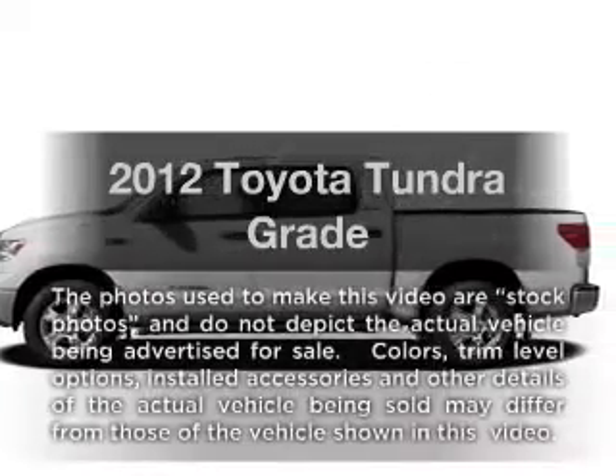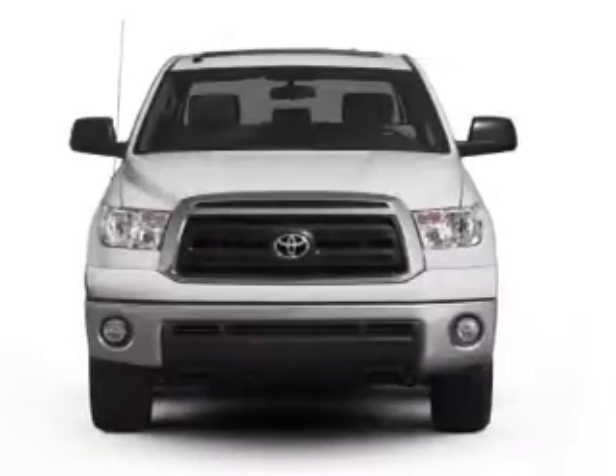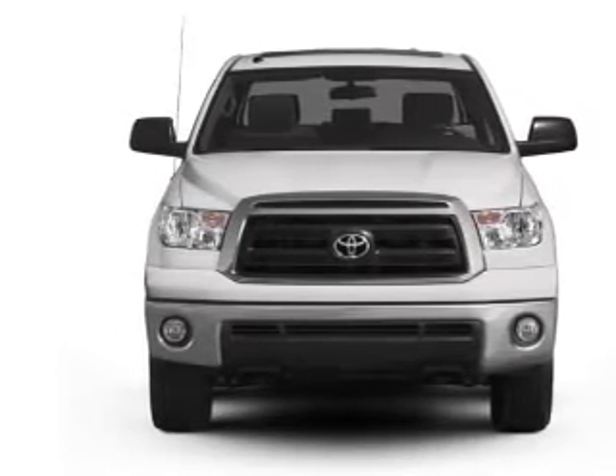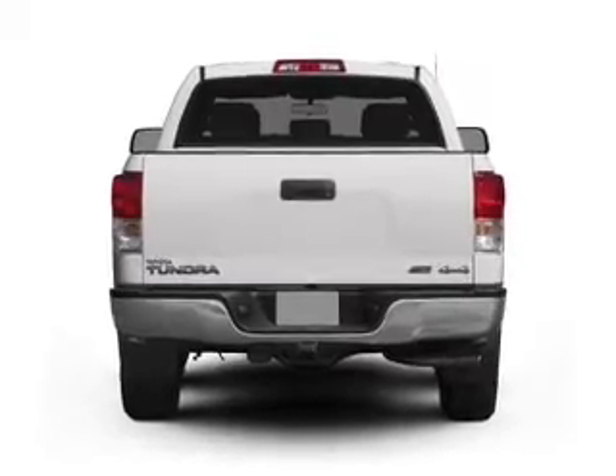Presenting the 2012 Toyota Tundra. If you're looking for an automobile with great attributes, look no further. With a powerful 8-cylinder engine that responds smoothly to its 6-speed automatic transmission. Stand out from the crowd with premium wheels.